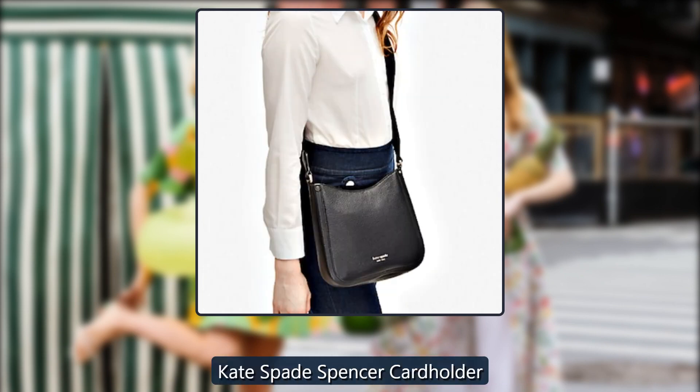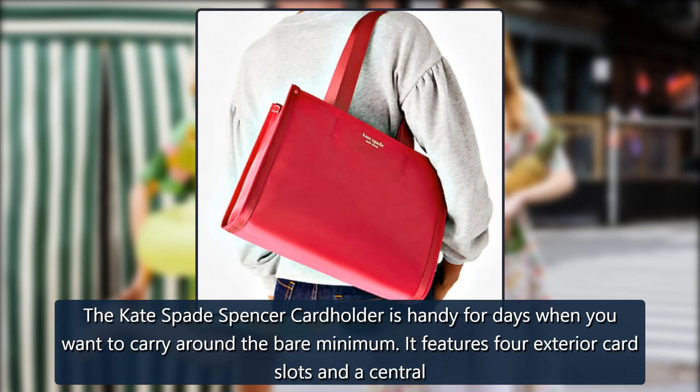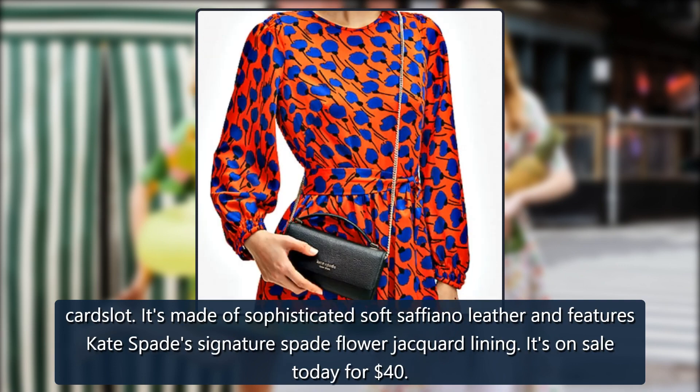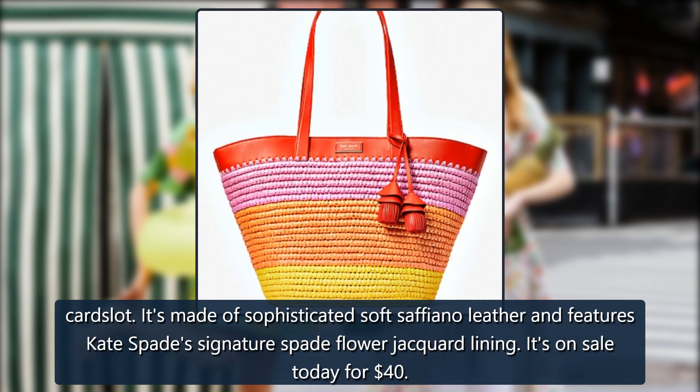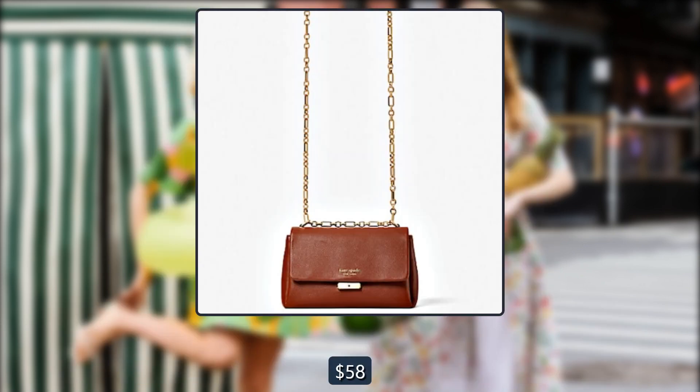Kate Spade Spencer Card Holder. The Kate Spade Spencer Card Holder is handy for days when you want to carry around the bare minimum. It features four exterior card slots and a central card slot, is made of sophisticated soft saffiano leather, and features Kate Spade's signature spade flower jacquard lining. It's on sale today for $40, originally $58.